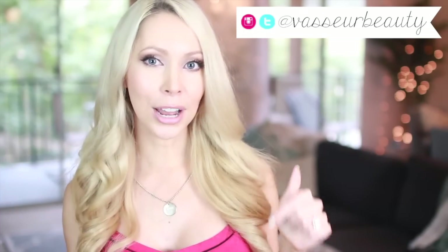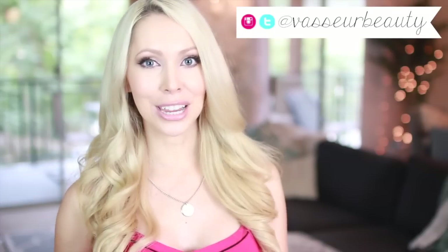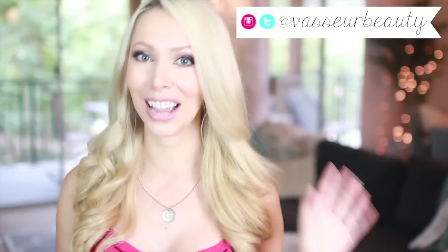Okay guys, that's it for my at-home DIY facial. I hope you guys enjoyed it — give it a thumbs up if you did. Leave a comment with other skincare-related videos you would like to see me do in the future, and I'll see you next week with a Valentine's themed video. Bye guys!